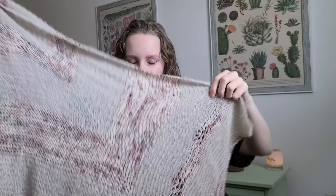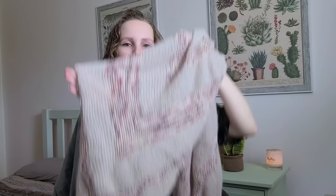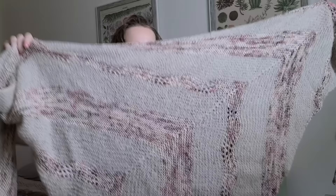The construction starts at the bottom point, and at the beginning everything is symmetrical — you're increasing on both sides at the same rate. Then at a certain point you stop increasing on one side and keep increasing on the other, which gives it a slight asymmetrical look. It's mostly garter with a few rounds of lace, and the lace sections are smaller than the garter, so the stripes aren't all the same length. The shape is an asymmetrical triangle.